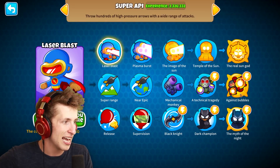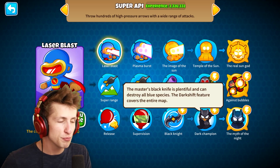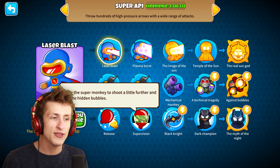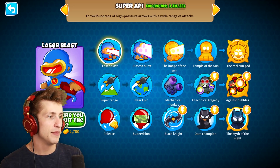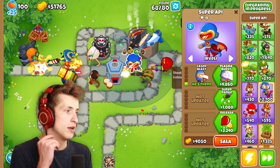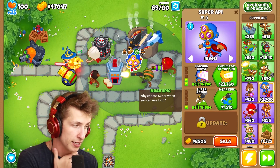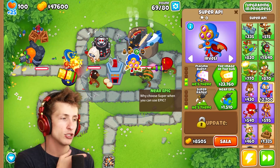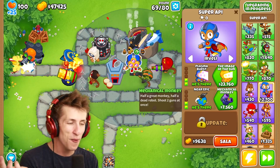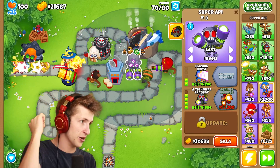There is the real sun god against bubbles, the myth of the night. 'When all hope is lost, we return to it.' Dark champion — 'the master's black knife is plentiful and can destroy all blue species.' 'The dark shift feature covers the entire map.' Supervision — 'allow the super monkey to shoot a little further and test the hidden bubbles.' Image of the sun. I definitely want to go the middle path — let's go laser. 'We'll shoot a powerful solvent instead of arrows.' Plasma burst — plasma can evaporate anything. Super range — super monkeys need a super range. 'Why choose super when you can choose epic?' But it's not even epic — it's near epic. It's not quite epic, it's just near epic. And then mechanical monkey — half a great monkey, half of a dead robot, shoot two guns at once. What a steal! And then a technical tragedy — removal — 'remove most bubbles completely and within a radius.' That's our super API.